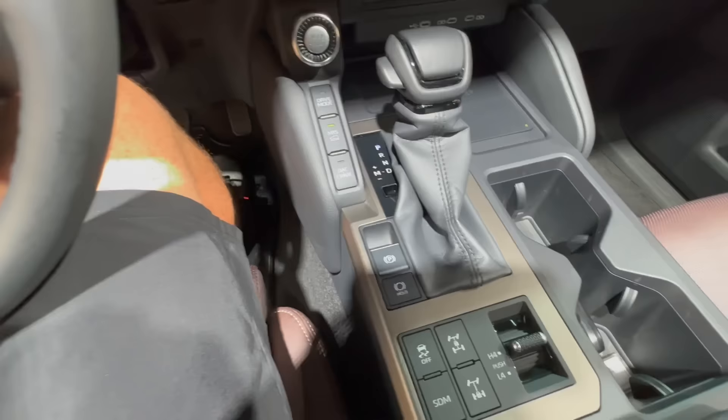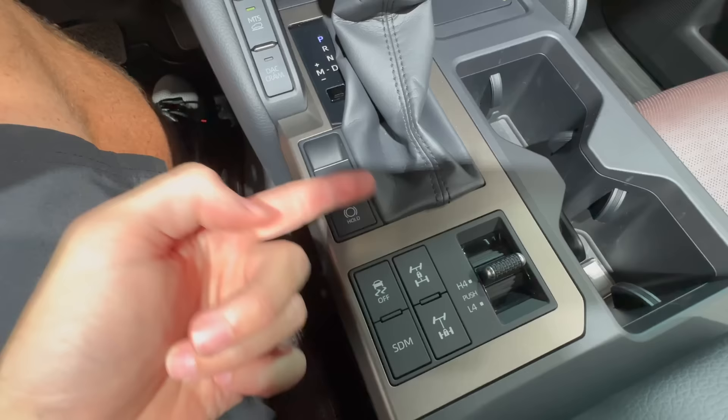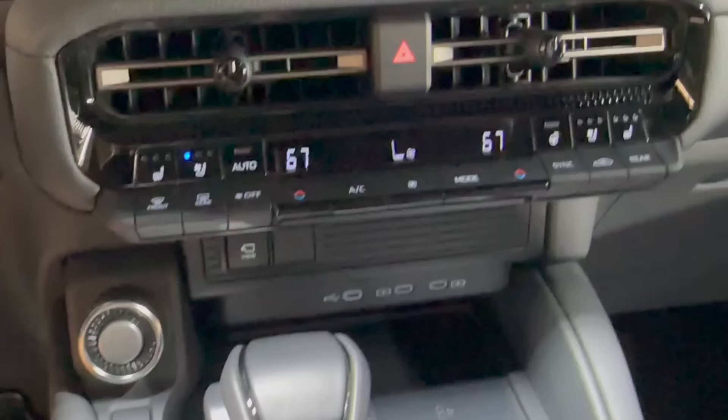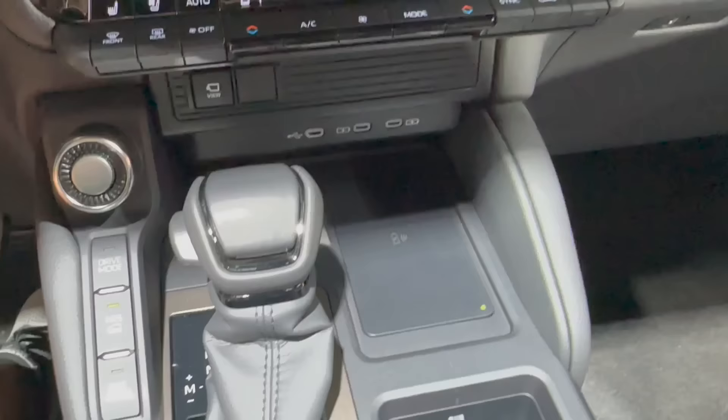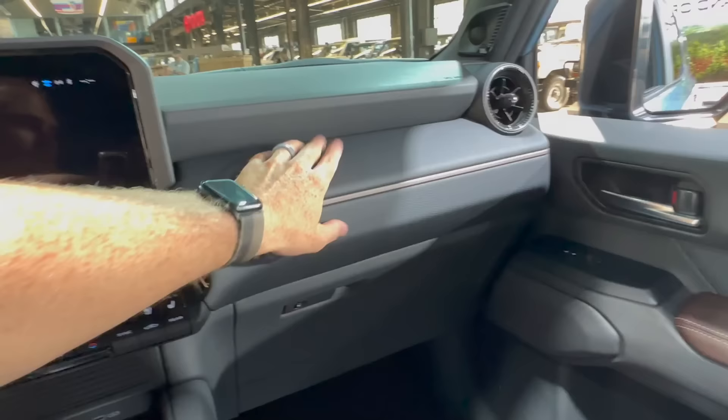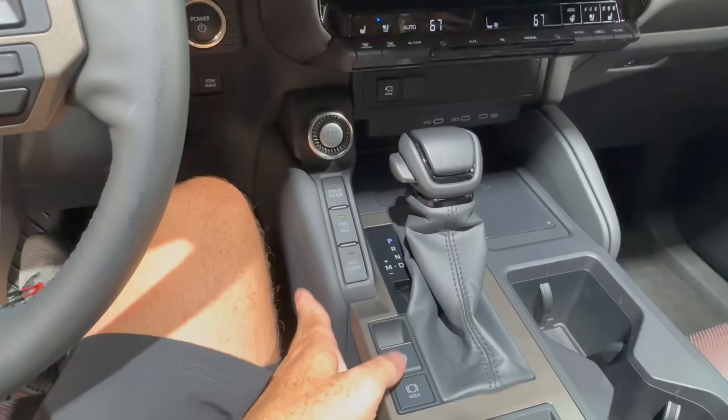The center console looks a bit different than what we saw in leaks — more like the GX, with rear locker and center locker controls. These are always four-wheel drive, so it's a full-time four-wheel-drive system. You can be in 4-High or 4-Low, and lock the center diff and rear diff — both standard on every Land Cruiser, which is really cool. Up here we have three USB ports: one USB-C for data and two charging ones. There's also a wireless charger, two cup holders, and the whole dash is soft touch. It's made in Japan, so you know it'll be solid.